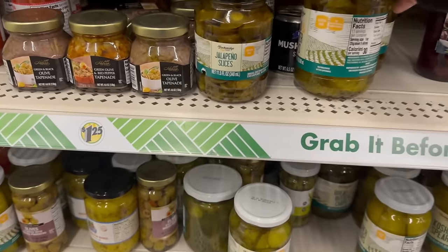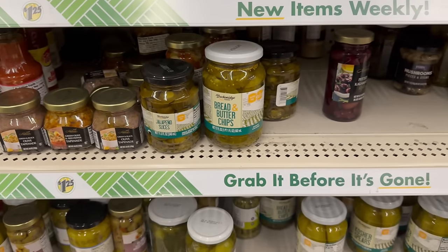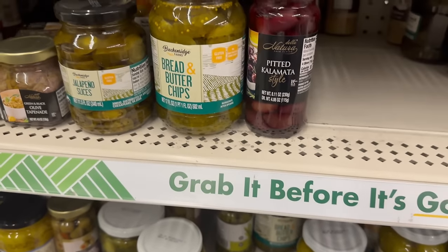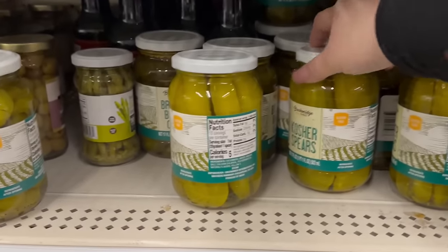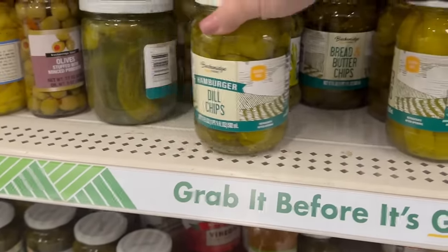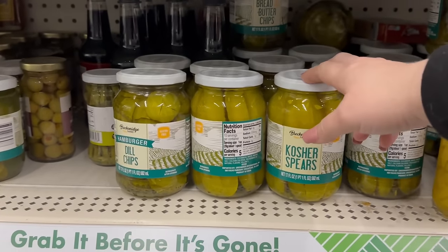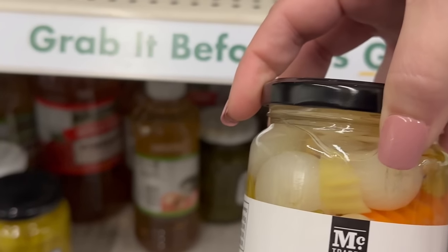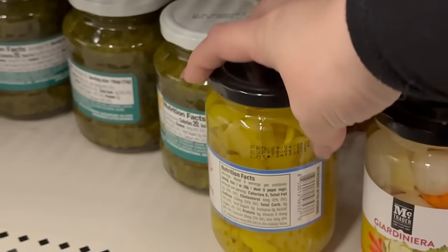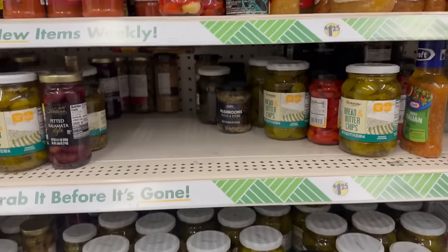They've got breaded and butter chipped pickles, kosher spears, and dill chip pickles. I wish I would have known that last week — we had to buy a new jar of spear pickles. These are all new also — banana pepper rings on a sub are so good. They've got a variety of stuff here that I've never seen before.